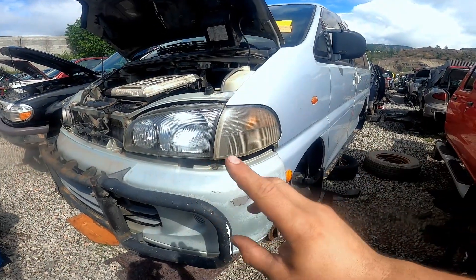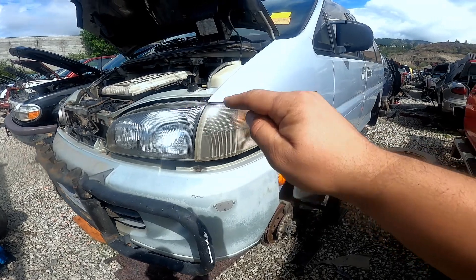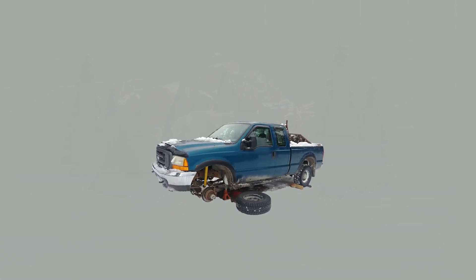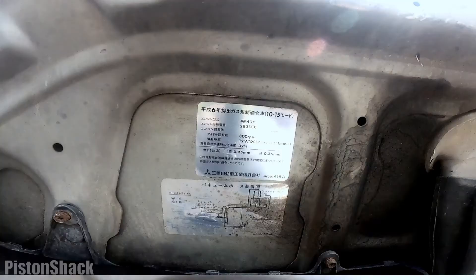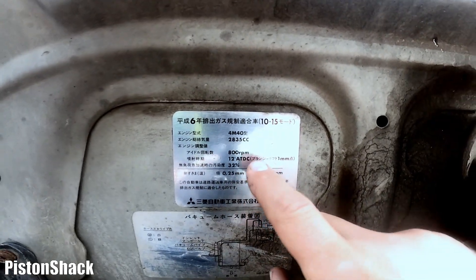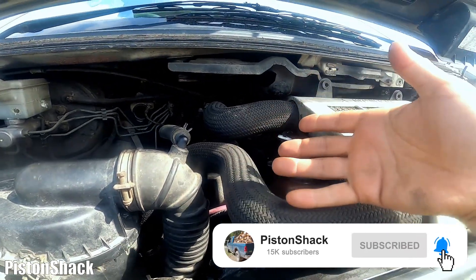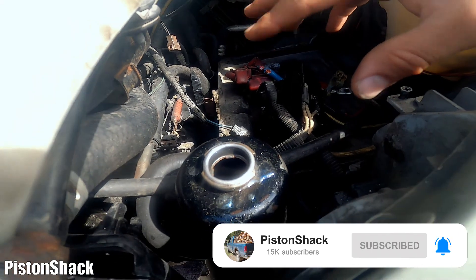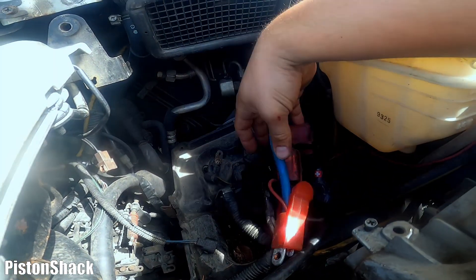Diesel Mitsubishi Delica, and today I'm going to do the basic engine checks before starting the removal. Of course we have a 4M40 under the hood — a 2.8 Japanese dinosaur diesel engine. As you can see, we don't have a battery, so there's no way we can test it or run the engine. We're at the junkyard.